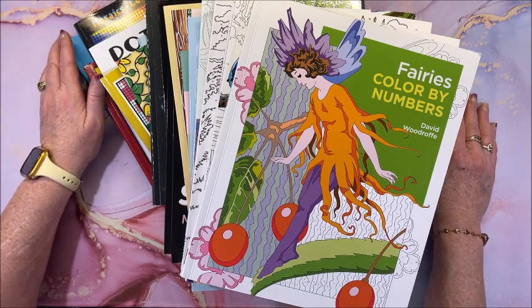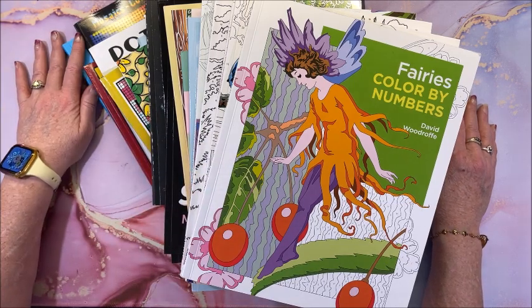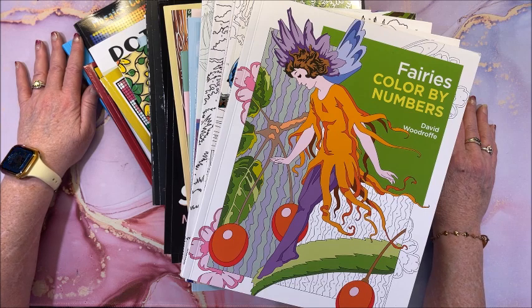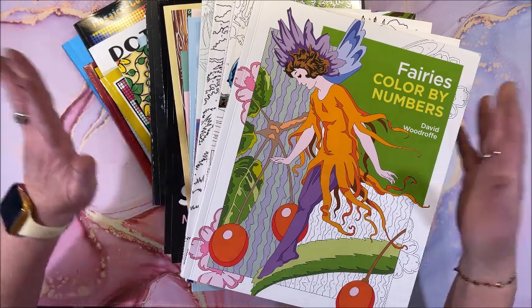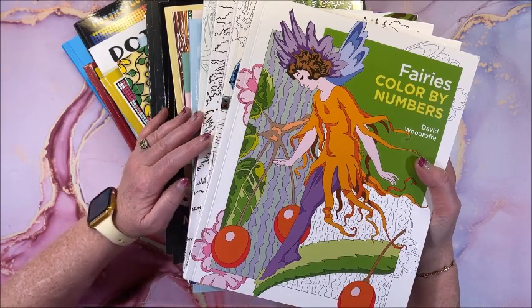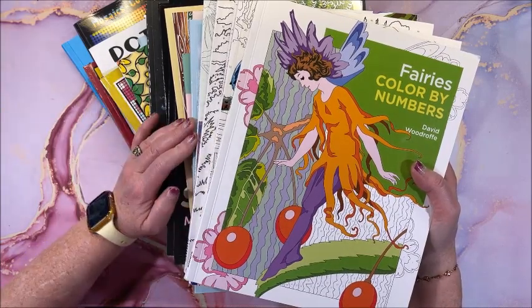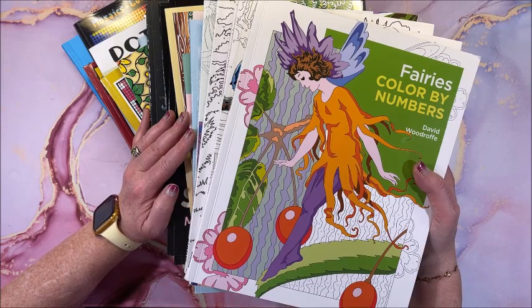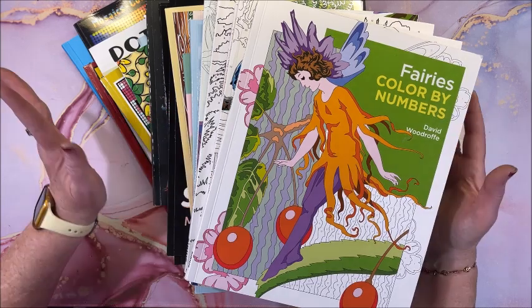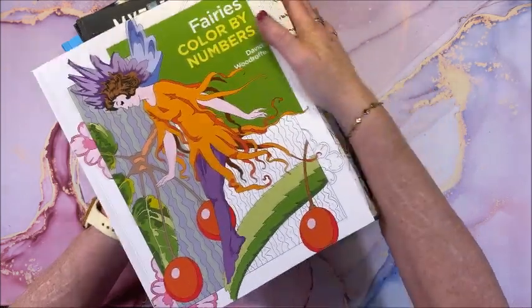Welcome back to Lisa's Coloring Corner. This is the latest I've done my end-of-the-month videos, so sorry about that — life has been too busy. I'm going to show my coloring book and supplies haul, mostly coloring books and a few supplies. I have some additional supplies I won't show this month because I haven't featured them on the channel yet. Let's look at the books first, then a couple of supplies.